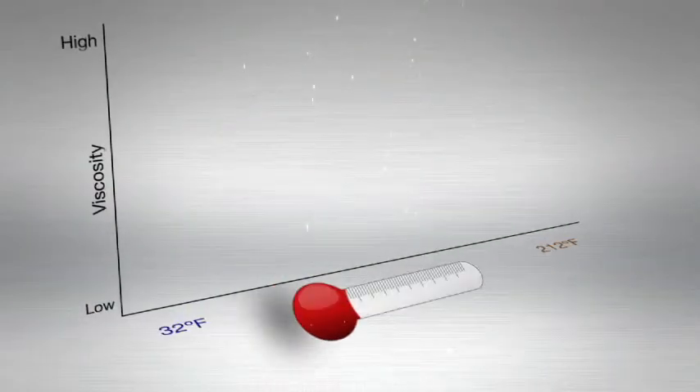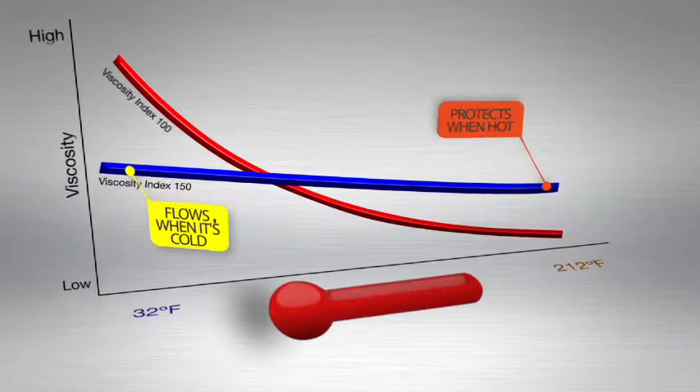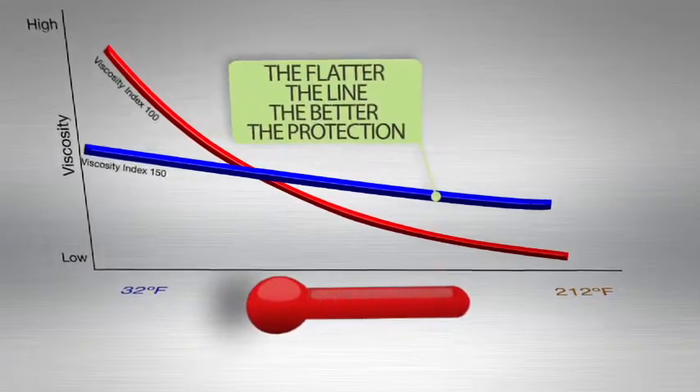Let's examine this idea of viscosity index further. All oils get thinner as they get hotter, but not all oils thin out at the same rate. The higher the viscosity index, the more the oil holds its viscosity at high temperature.